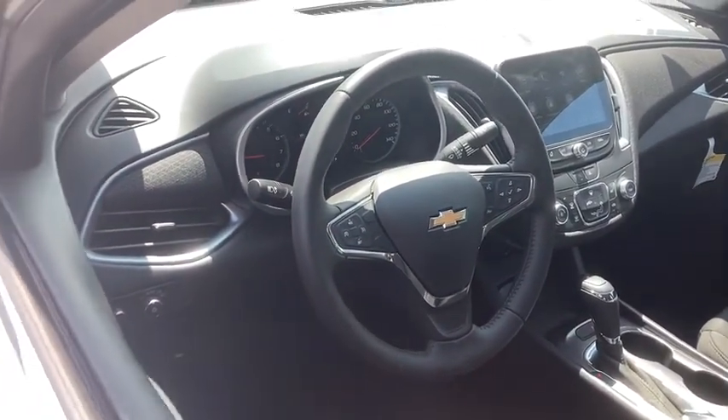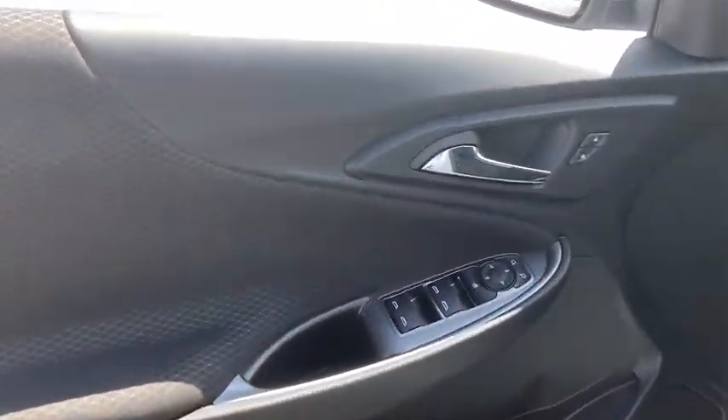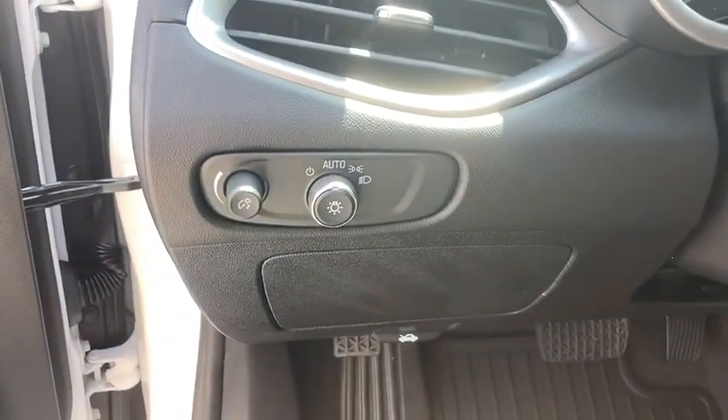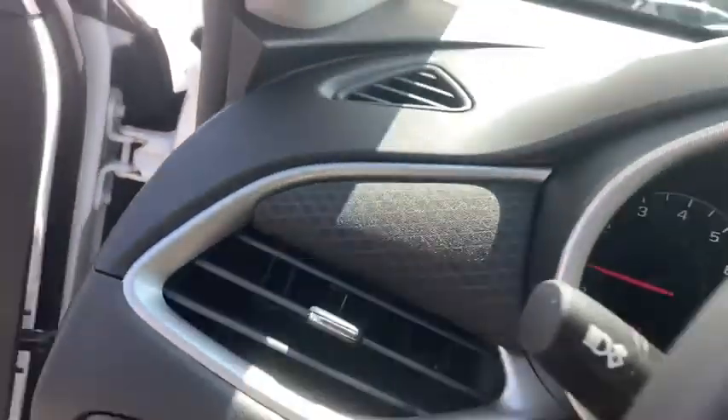Rear window defroster, power windows, trip computer, electronic stability control, compass, remote keyless entry, panic alarm, overhead console, tachometer, brake assist.